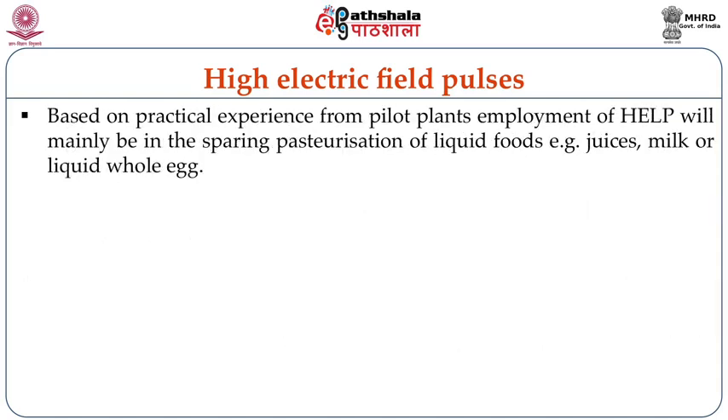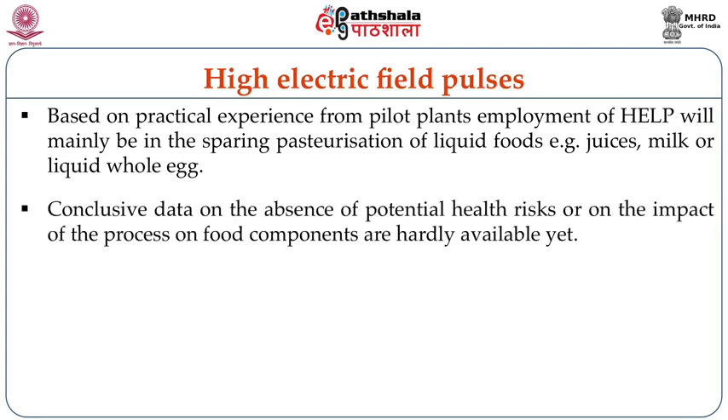Although high intensity pulsed electric field application is a potential technology for food preservation, existing systems and experimental conditions are diverse and conclusions about the effects of critical process factors on pathogens and kinetics of inactivation need to be further studied. Based on practical experience from pilot plants, employment of high intensity pulsed electric field will mainly be in the sparing pasteurization of liquid foods, for example fruit juices, milk, liquid whole eggs, etc. Conclusive data on the absence of potential health risks or on the impact of the process on food components are hardly available.